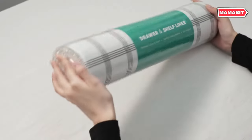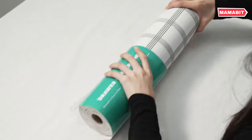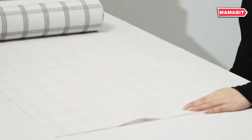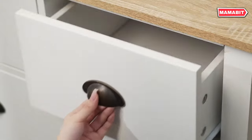Transform your storage spaces with the All-You-Need Drawer and Shelf Liner. This versatile liner features a double-sided, non-slip design that keeps items securely in place in your kitchen, bathroom cabinets, drawers, and shelves. Crafted from top-quality BPA-free PVC material, this liner is both waterproof and easy to clean.